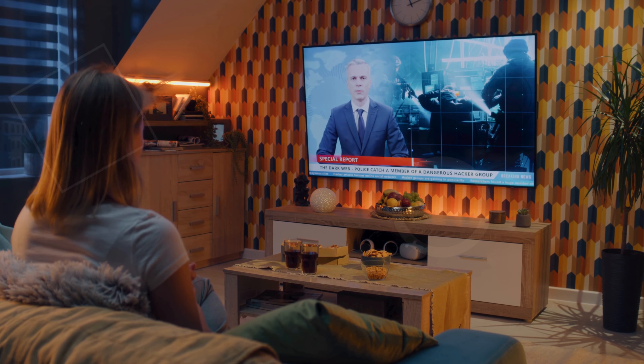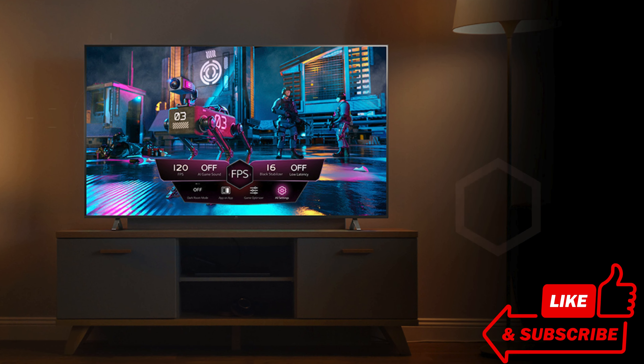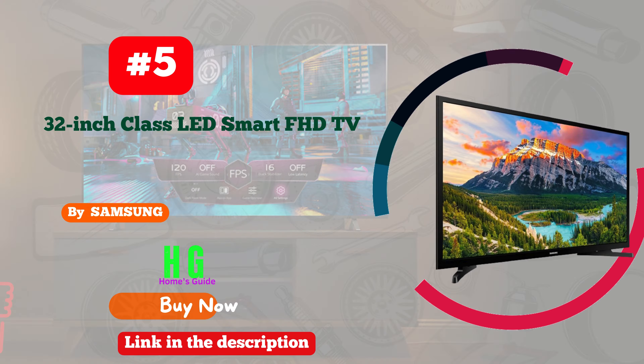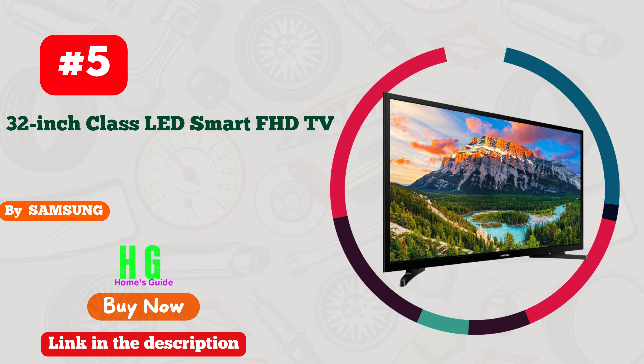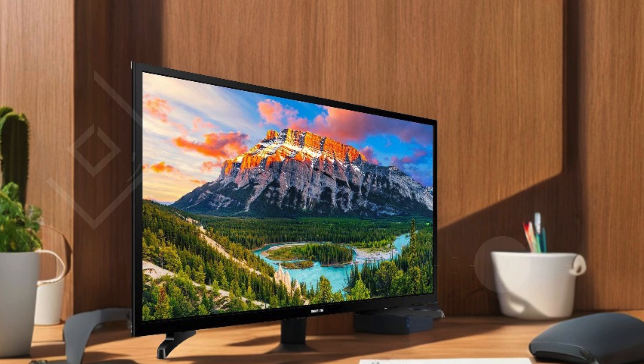Stay tuned as we dive into these top picks and help you find the perfect TV for your needs. Check the link in the description below for more details and current pricing. Number five: Samsung's 32-inch Class LED Smart FHD TV 2018 model sets a high standard for home entertainment.